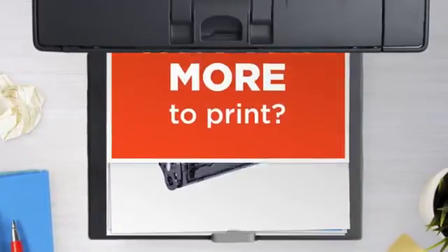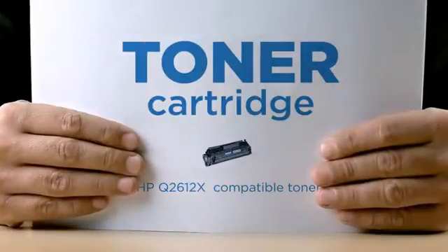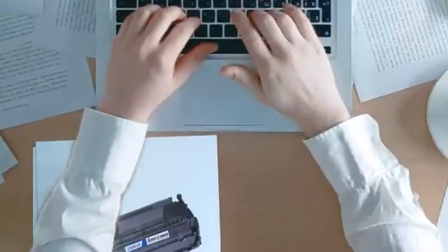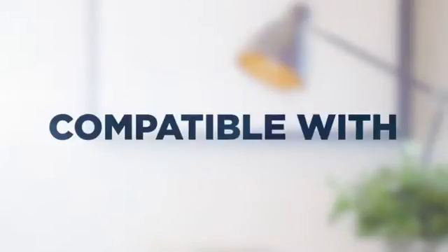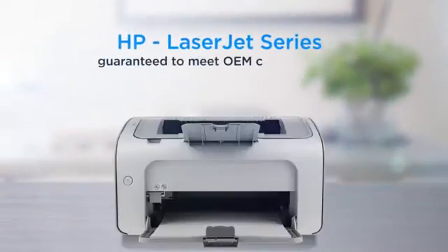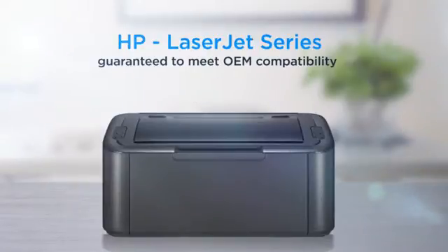Why pay extra on printer toner when you can save big with our compatible toner cartridge at a fraction of the cost? High standard printing, delivering superb print quality, compatible with HP LaserJet printers, and 100% guaranteed to meet OEM compatibility standards.